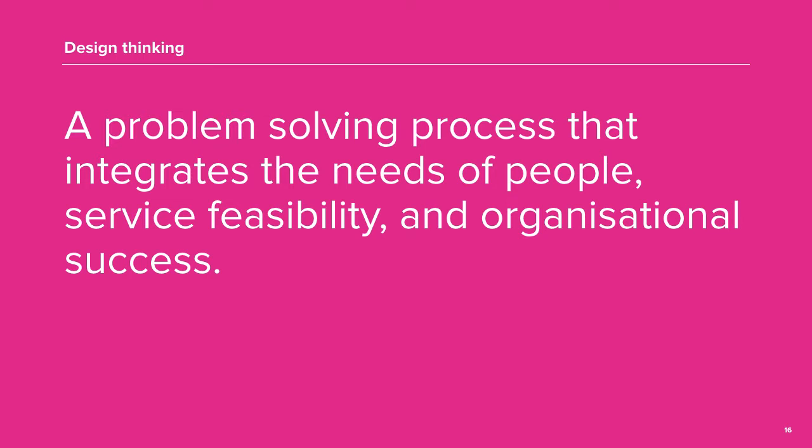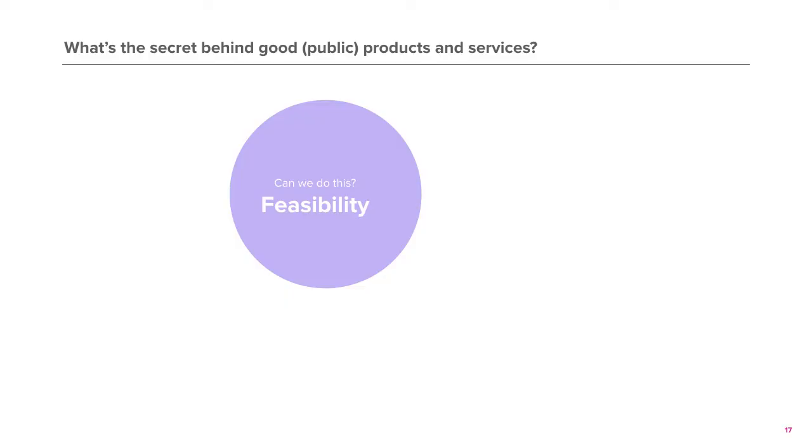Design thinking is a problem-solving process that integrates the needs of people, service feasibility and organisational success. It is not only used in businesses, but also in social contexts.